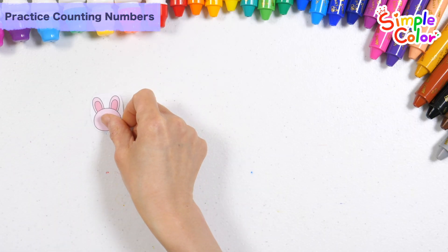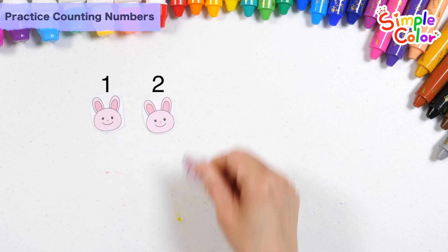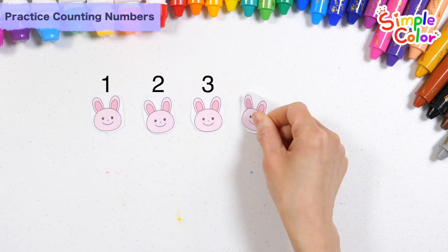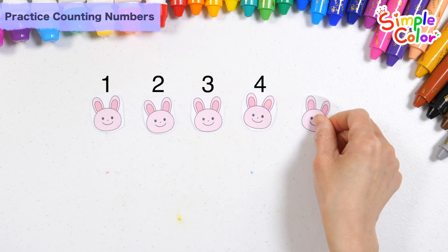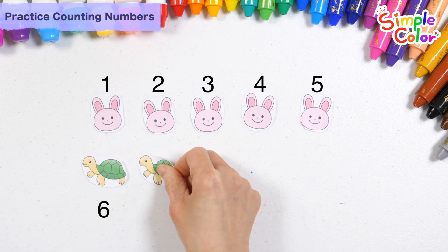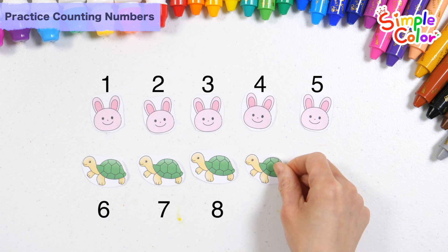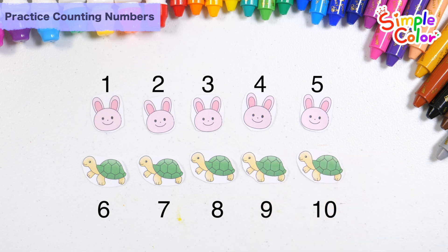Shall we learn how to count with the rabbit and the turtle? One, two, three, four, five, six, seven, eight, nine, ten. Ten rabbits and turtles.